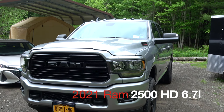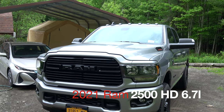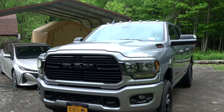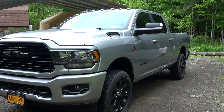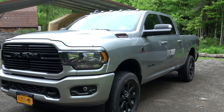What's up guys? I wanted to do a quick video of my new truck. This is the 2021 Ram 2500 heavy duty with the Cummins. I wanted to do a brief overview and just really my impressions so far. I've had this truck for about two weeks and I absolutely love it.